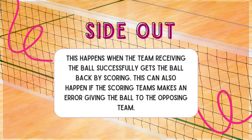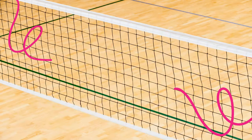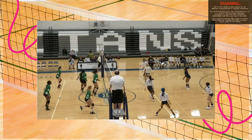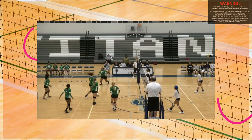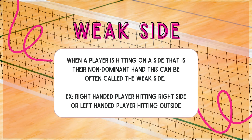Side out: this happens when the team receiving the ball successfully gets the ball back by scoring. This can also happen if the scoring team makes an error, giving the ball to the opposing team. Side out is a term you hear quite often in volleyball — in cheers, in statements. In this example, the teams are rallying against each other and one team makes an error, giving the point back to the other team — that's called a side out.